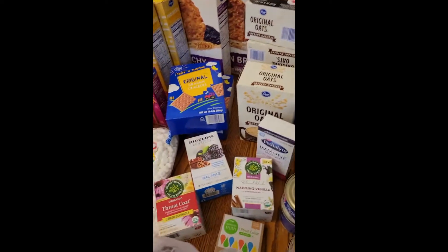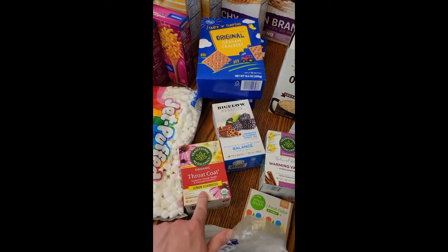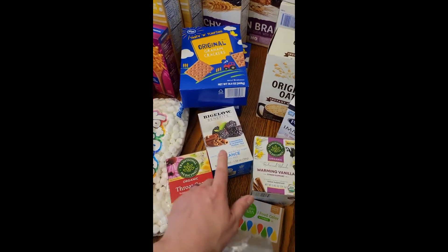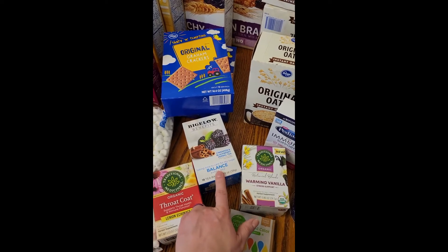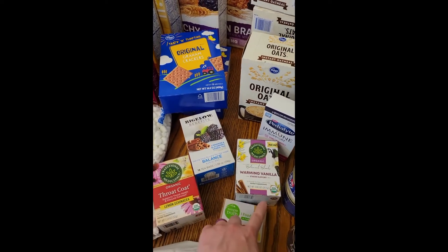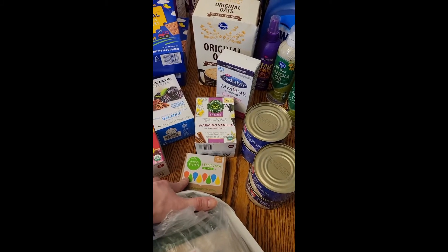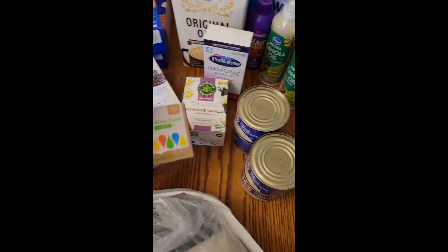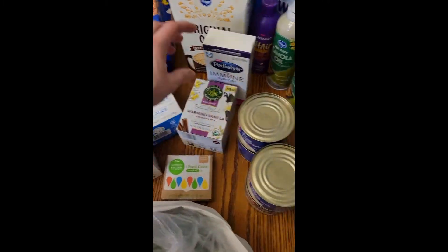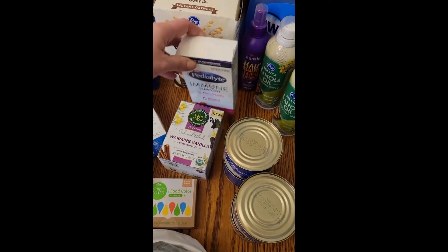I got some lemon echinacea throat coat tea — I like this one a lot. This cinnamon blackberry herbal tea is new, I haven't tried it yet. This warming vanilla tea my husband loves. We needed some more food coloring — it was on sale and there was a coupon, so I got that. I also got more Pedialyte just to have on hand, just in case we need it.